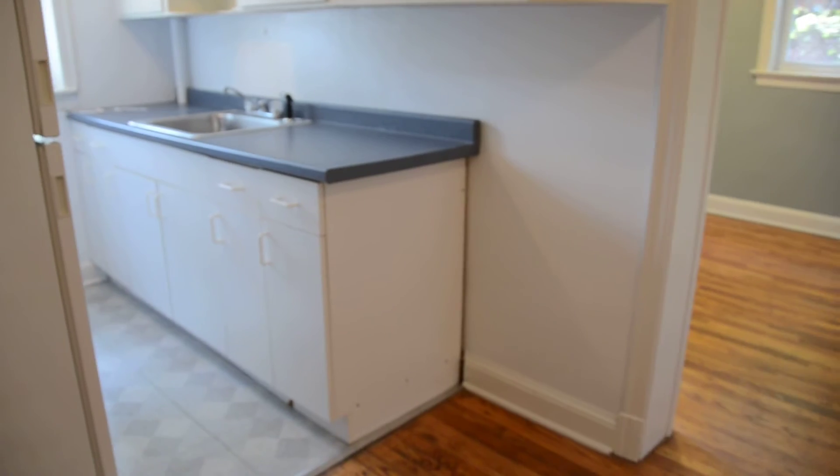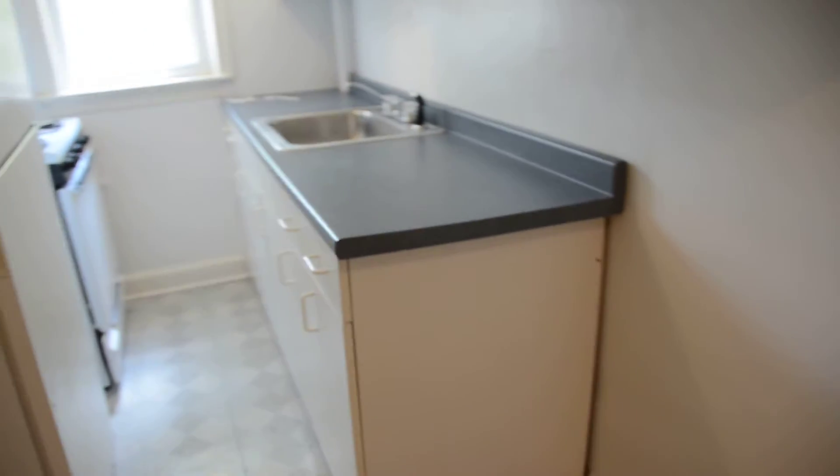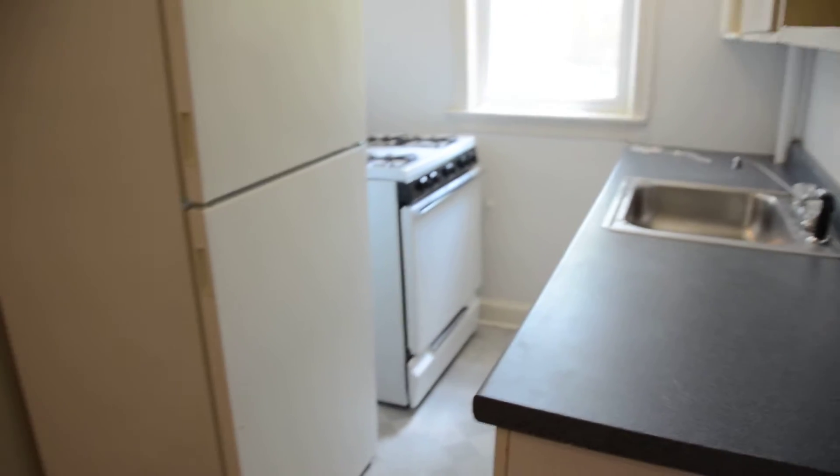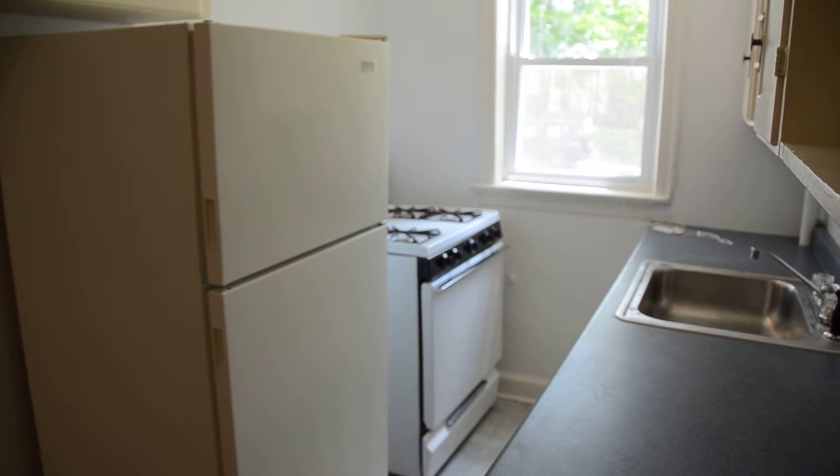We're entering the dining room and kitchen. This is the dining area, and this is the kitchen. There are some upper and lower cabinets — the lower cabinets have been replaced recently. There's a full-size fridge and a full-size 30-inch gas stove, and there are also additional cabinets right here in the kitchen. There's a window here which provides nice natural light.